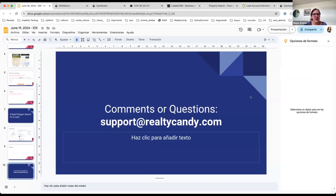For any comments or questions, you can send us an email to support@realitycandy.com. The polygon map search functionality is available for free to anybody using our integration with High Level and IDX Broker — that's right. That's really fantastic, thank you.